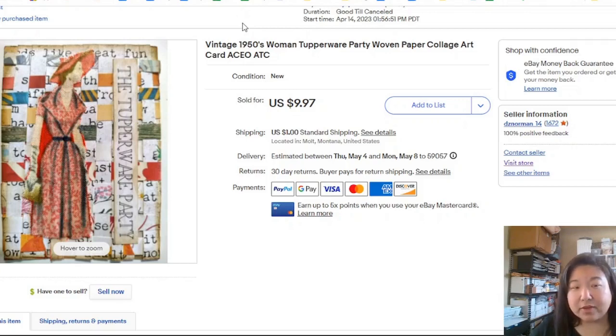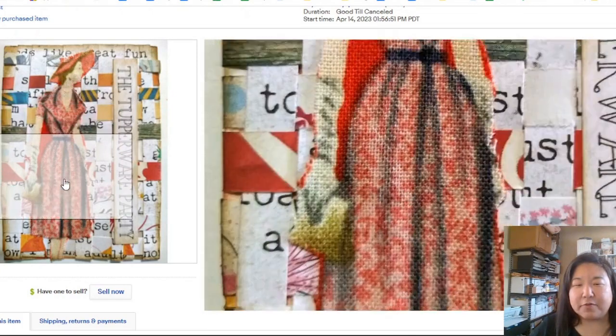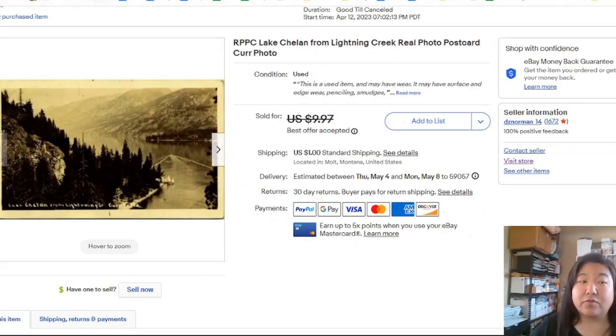I made a few of these ATCs. This one is a paper weaving background with a collage of a vintage-look fabric woman — a little tongue-in-cheek Tupperware party vintage piece. It sold for $10, and all it cost me was scraps from around my house. It only took three days to sell. I do have other ATCs up that aren't as great, so we'll see if they ever sell.